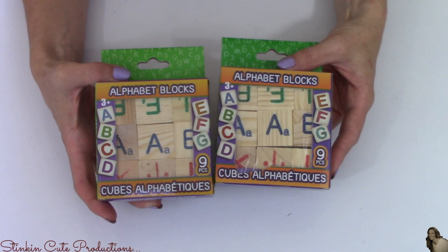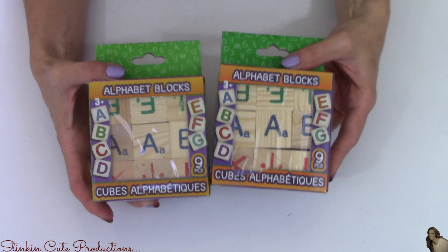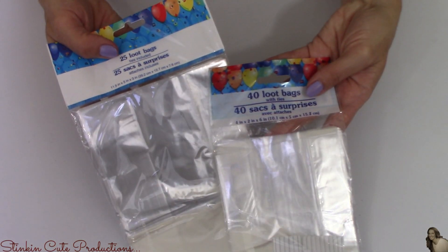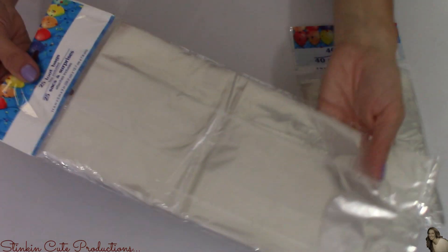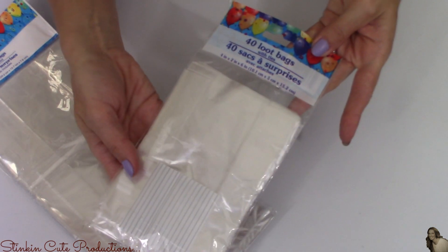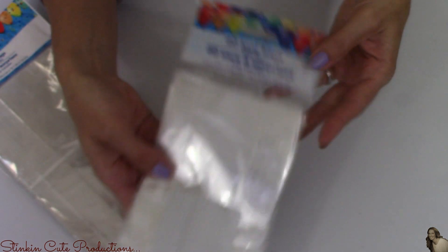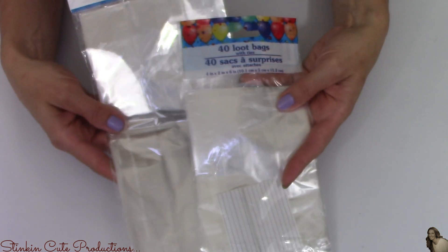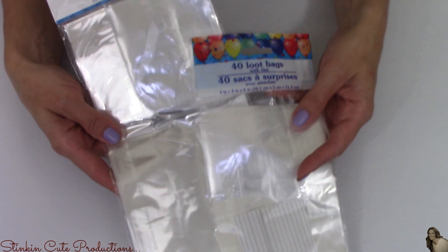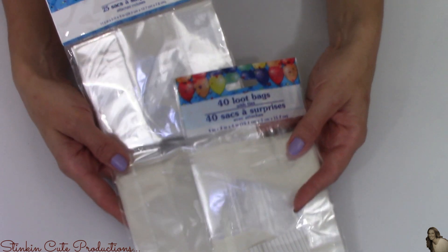Picked up a few packs of these alphabet blocks — also for an upcoming DIY. Two packs of these clear cellophane bags: the longer one that has 25 and the shorter bags that have 40. These are for my upcoming cake pop DIYs that I'll be doing using my cake pop book that I hauled a few hauls ago from Dollar Tree.